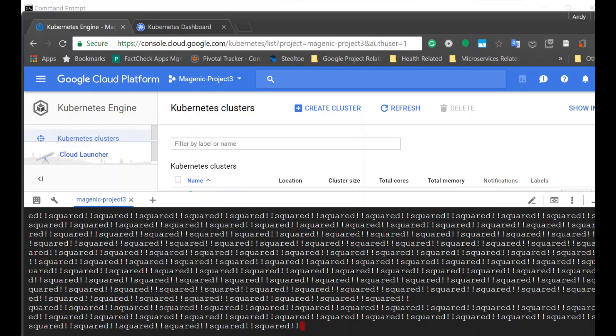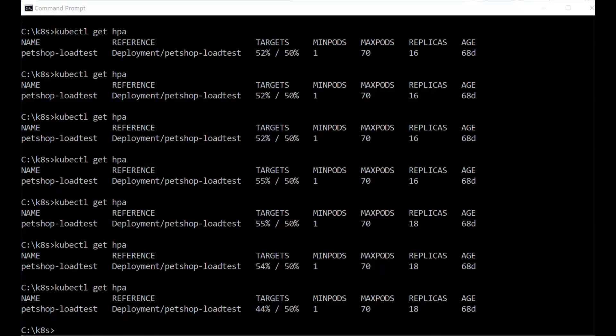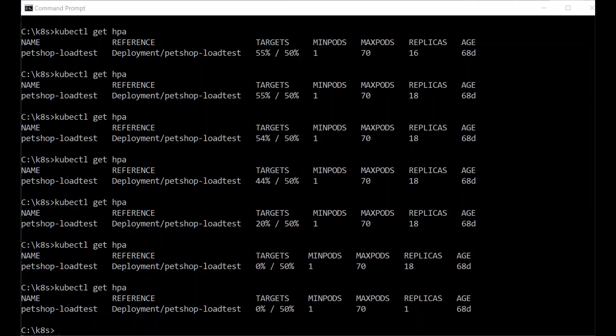We can stop our load generator first. With the load being stopped, Kubernetes is going to be smart enough to start killing off pods as they are no longer needed. And at some point, it would spin down the nodes as well to save resources. This is great for resource saving and cost saving, as Kubernetes is really helping you to right-size the number of resources, both in terms of pods and nodes, dynamically meeting the load. And there you have it — we are back down to one again, given that there is nothing hitting our pods. Kubernetes has done the right thing in terms of shutting the number of pods down.